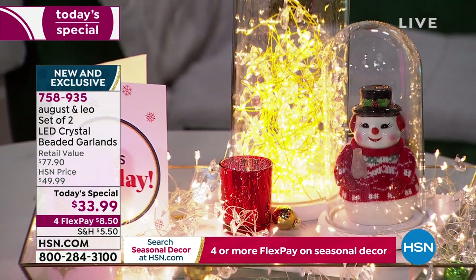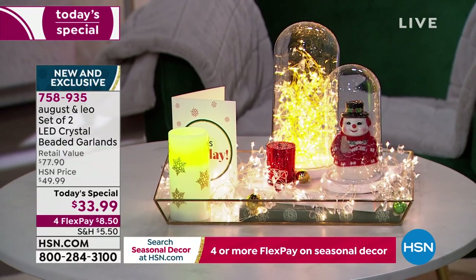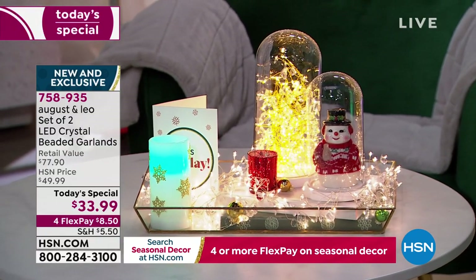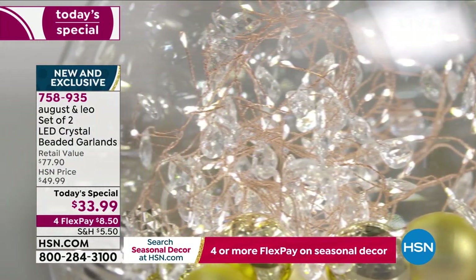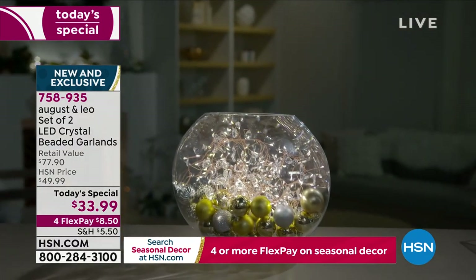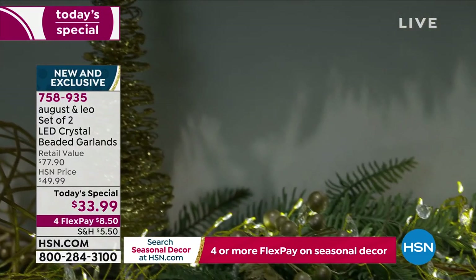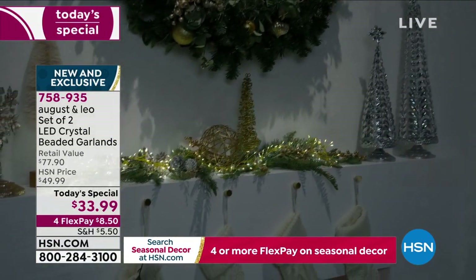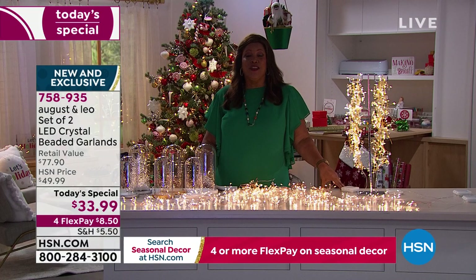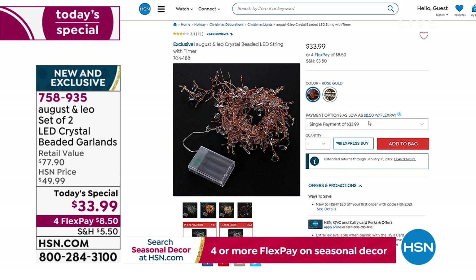Let's hear from the stars of the hour — Juliana Rancic, a designer extraordinaire with her own clothing line, and a TV personality and entrepreneur. She created August and Leo, partnering with world-renowned interior decorator Lonnie Paul. One of these garlands is $33.99 on hsn.com, but right now on hsn.com you can only get one and only two colors. Don't do that today.